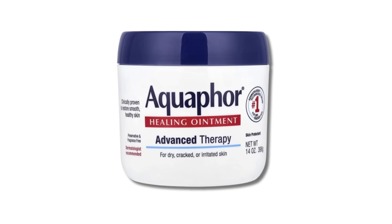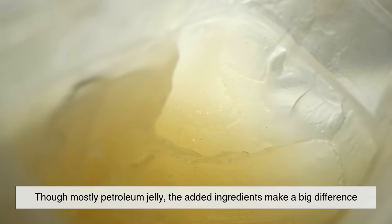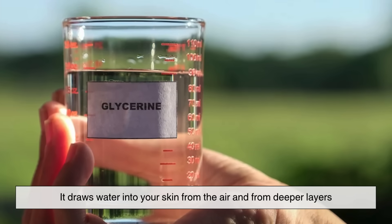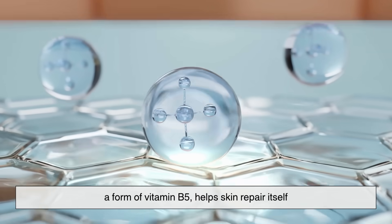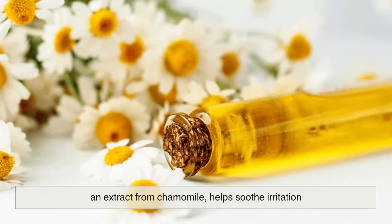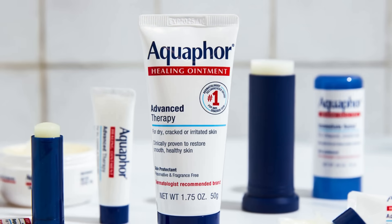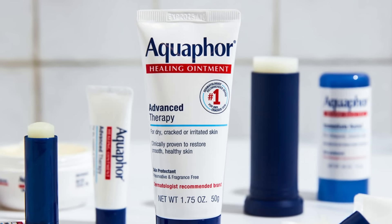Aquaphor takes a more complex approach. Though mostly petroleum jelly, the added ingredients make a big difference. Glycerin, for example, is a humectant — it draws water into your skin from the air and from deeper layers. Panthenol, a form of vitamin B5, helps skin repair itself. Lanolin conditions and softens, while Bisabolol, an extract from chamomile, helps soothe irritation. Together, these additions make Aquaphor a hybrid — part barrier, part healer.